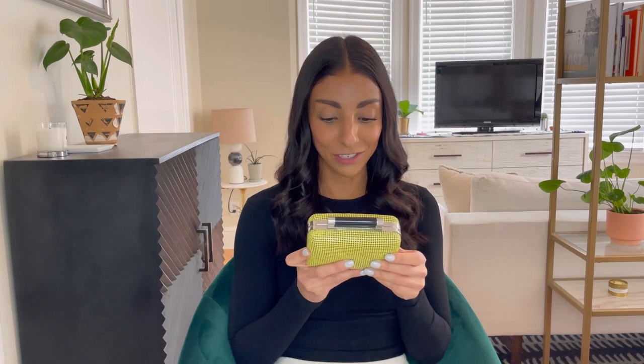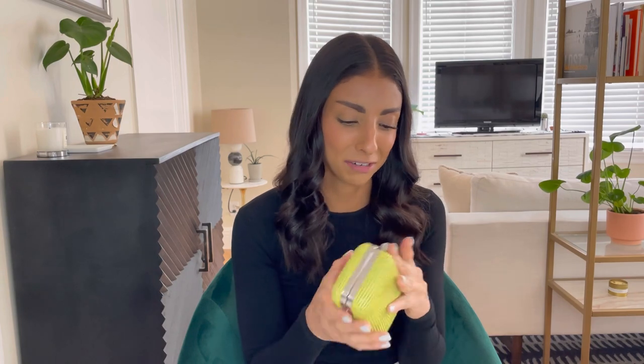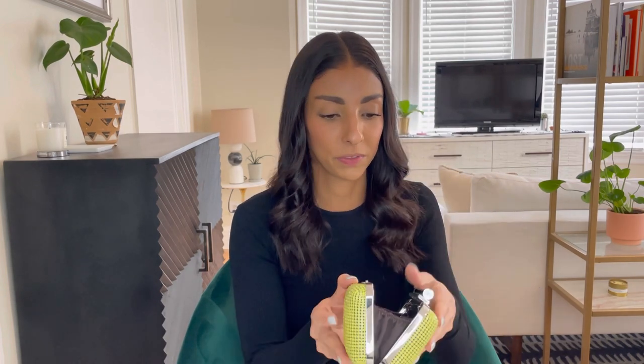First things first, let me show you a couple of the items I'm consigning. This first item is a chain mail party box clutch from Diane von Furstenberg. For those of you who know me, I actually interned at Diane von Furstenberg in their print design department when I was in college studying fashion design, so DVF has a big piece of my heart. I got this years later — it's a really fun going-out item — but the truth is I just don't wear it. I'm not crazy about this shade of yellow and it's in great condition, so we're going to sell that.